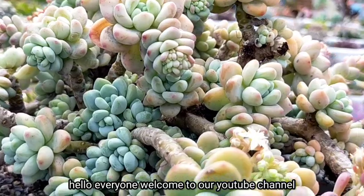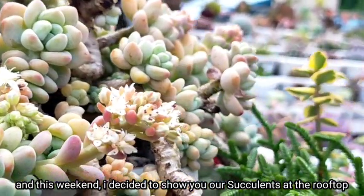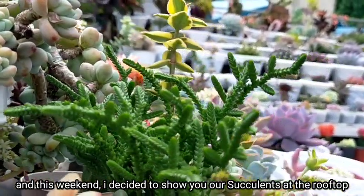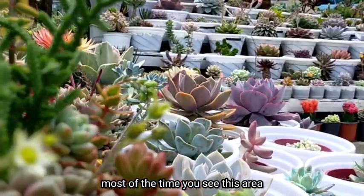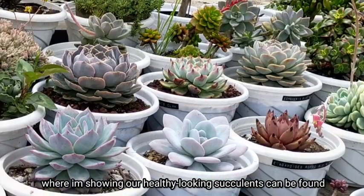Hello everyone! Welcome to our YouTube channel! This weekend, I decided to show you some of our succulents na nandito sa ating rooftop. Most of the time, you see this area wherein I'm showing yung ating mga healthy looking succulents.